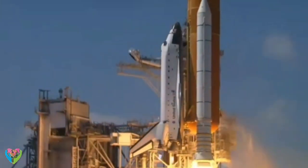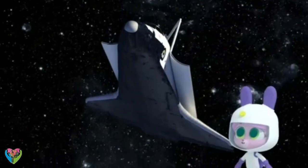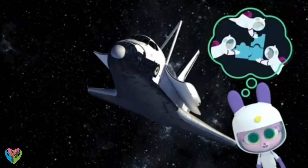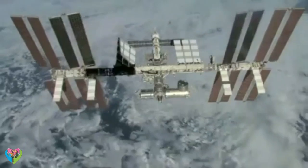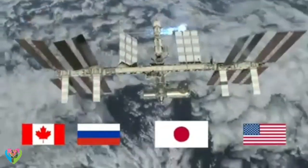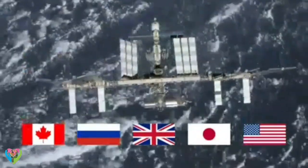Rockets took it into space, piece by piece, and then it was put together like a big space jigsaw. That must have taken ages! Luckily Canada, the United States, Russia, Japan, the UK, and lots of other countries worked together to help build it.